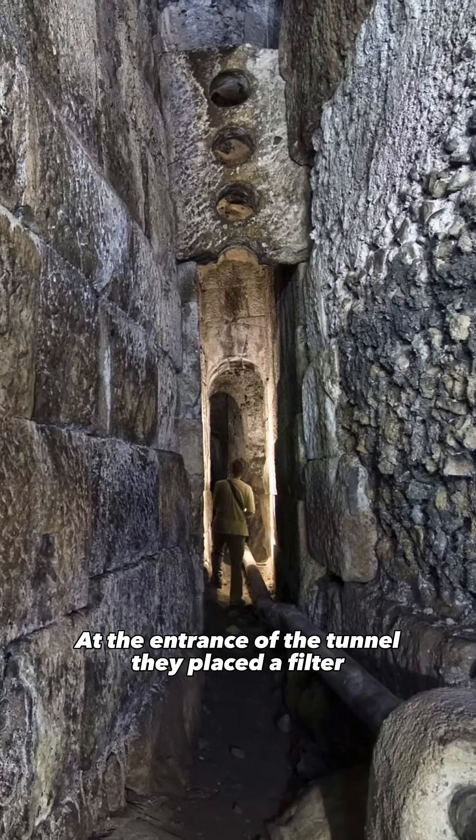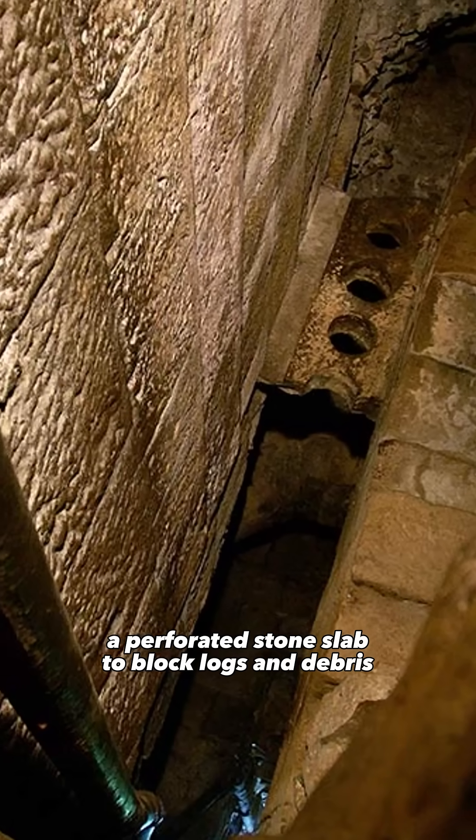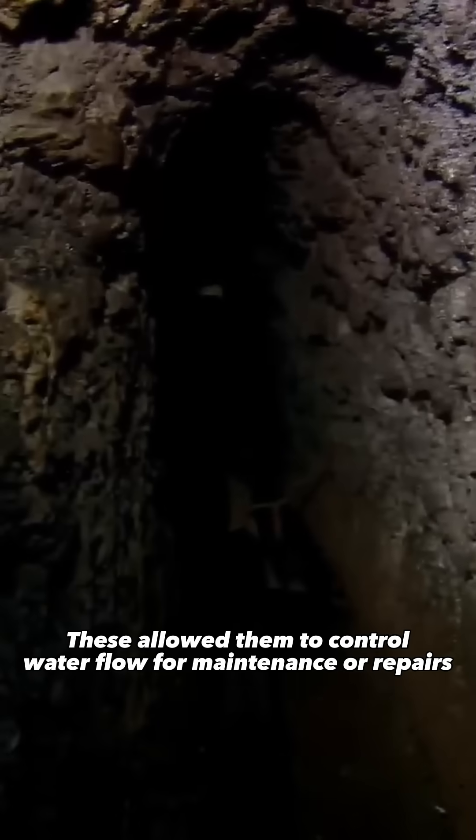At the entrance of the tunnel, they placed a filter — a perforated stone slab to block logs and debris — along with grooves to house sluice gates. These allowed them to control water flow for maintenance or repairs.